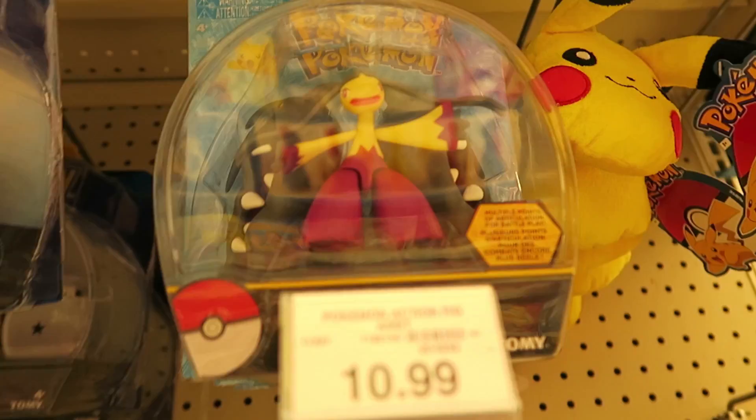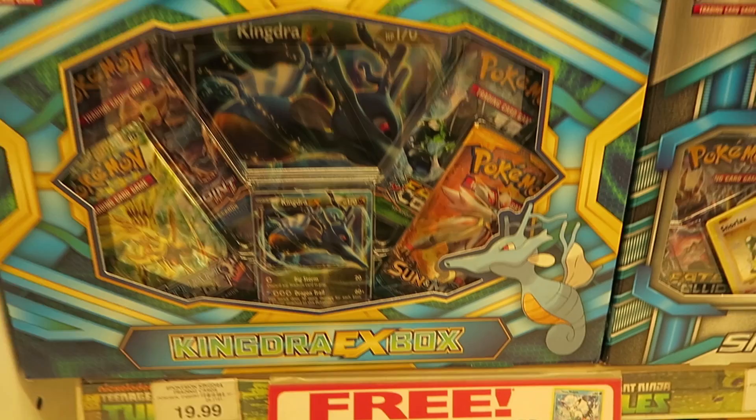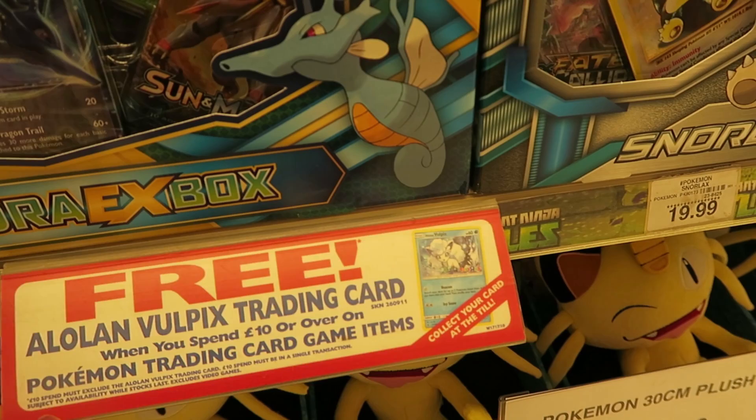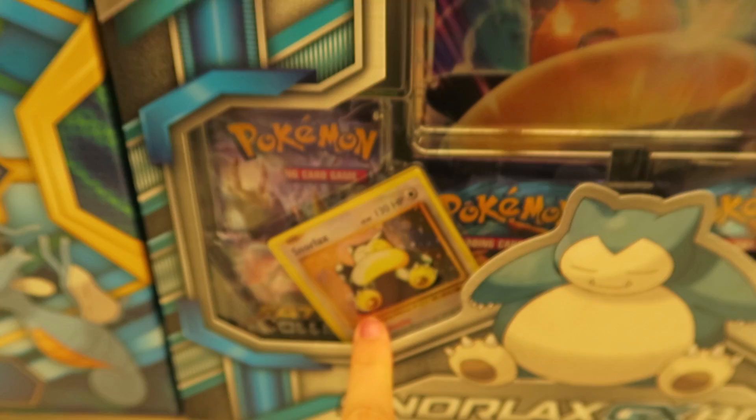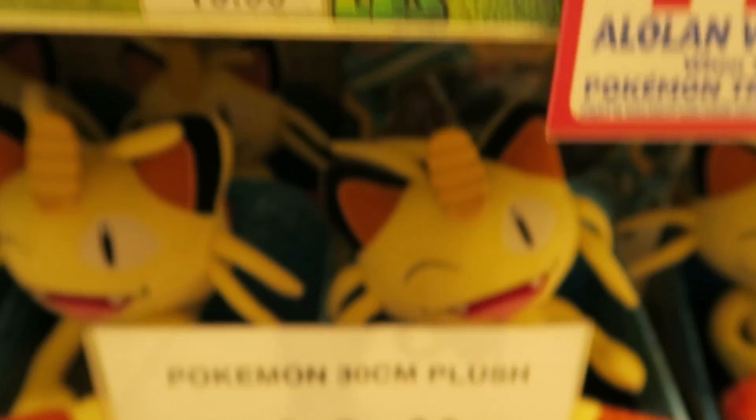I do like Marowak, but the face on it is a little bit dirty and it's really high up — I can't even reach it. They have a ton of Z-Crystals, a Z-Ring, and they have this promotion: if you collect Pokemon cards, you can get a free Alolan Vulpix card if you spend over £10, which is a really pretty card and it says Toys R Us in the corner. I really do like that card, but I don't actually collect trading cards. I like this though — I have the original of that Snorlax. It's the reprint. Super pretty.